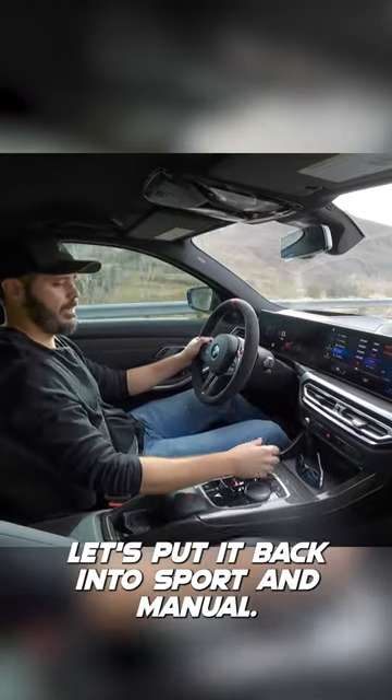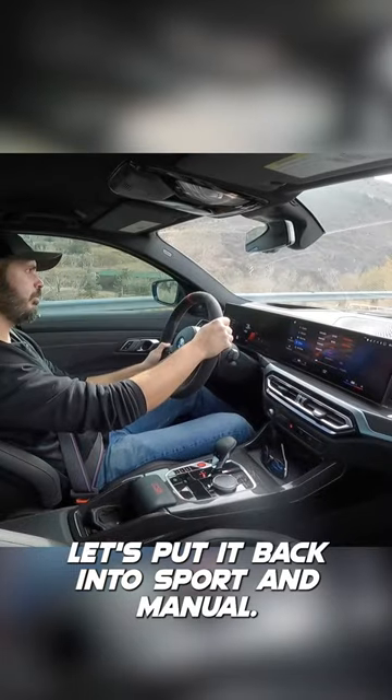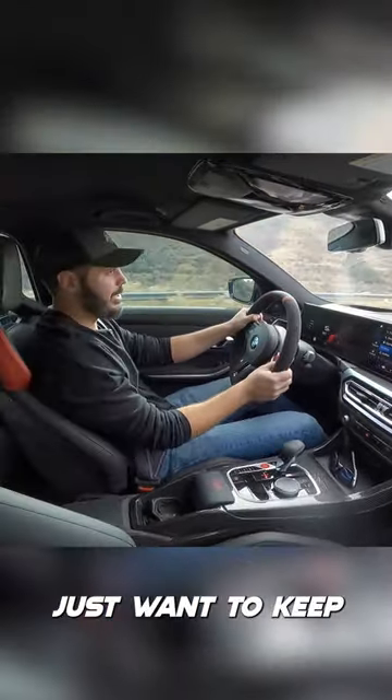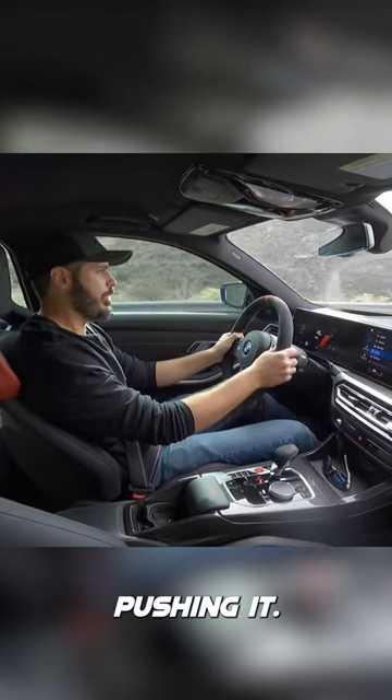So let's put it back into sport and manual. I just want to keep pushing it.